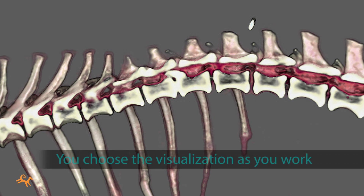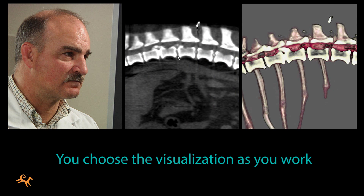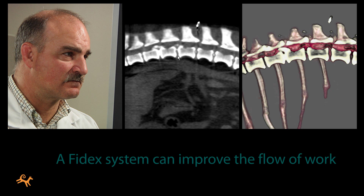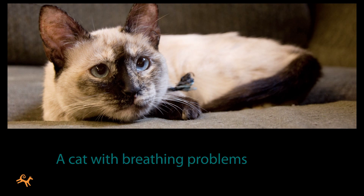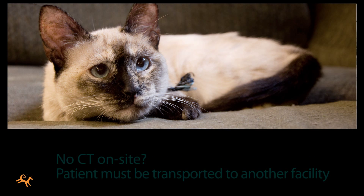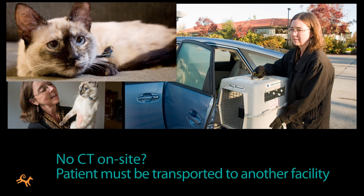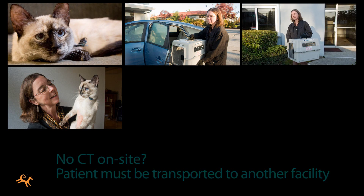With a Phydex system, you choose the type of visualization you prefer as you work. Beyond just improving the medical outcomes, owning a Phydex system can also improve the flow of work in your practice. Here's the case of a cat that presented with breathing problems. A CT scan can be used to rule out a tumor. If you don't have CT on site, you'll have to get the owner to arrange transport to another facility and back, which can be time-consuming and risky.